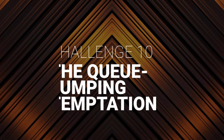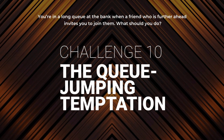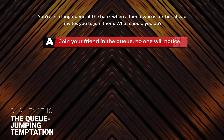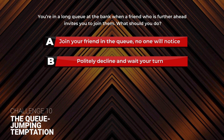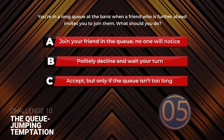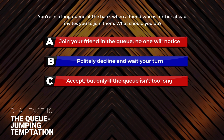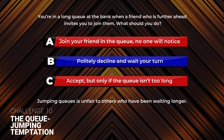Challenge 10: The Queue Jumping Temptation. You're in a long queue at the bank when a friend who is further ahead invites you to join them. What should you do? A: Join your friend in the queue — no one will notice. B: Publicly decline and wait your turn. C: Accept, but only if the queue isn't too long. The correct answer is B. Politely decline and wait your turn. Jumping queues is unfair to others who have been waiting longer.